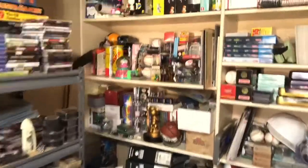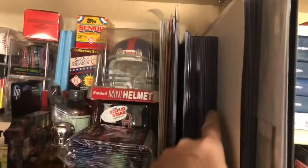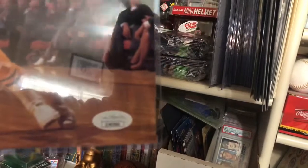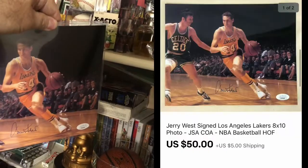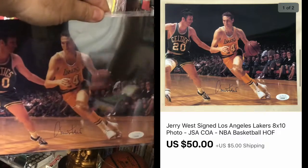First off, we got to get an autographed photo. I have this whole section of different autograph photos already in rigid holders, so they're all set to go out. This is Jerry West. It's already authenticated by JSA — we got the certificate on the back. I had this in my store for $59.99. Someone sent me an offer for $50 plus shipping and I went ahead and accepted.